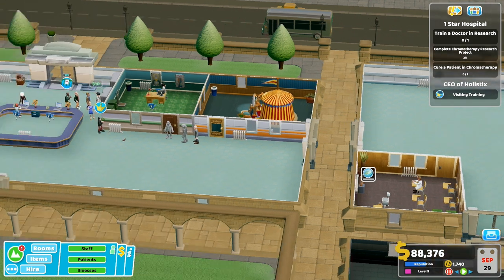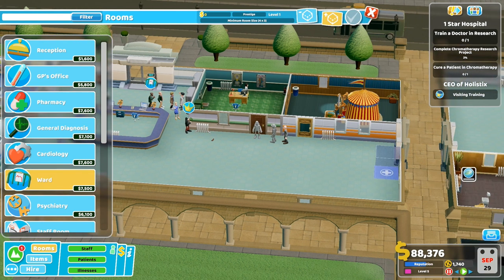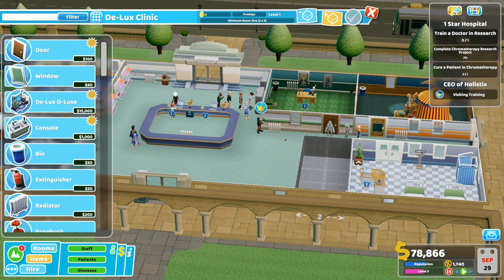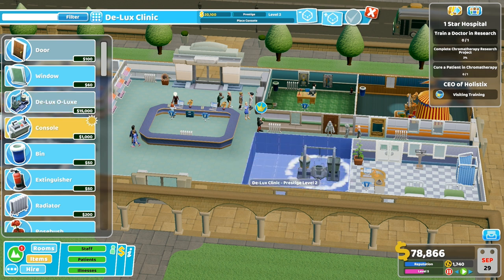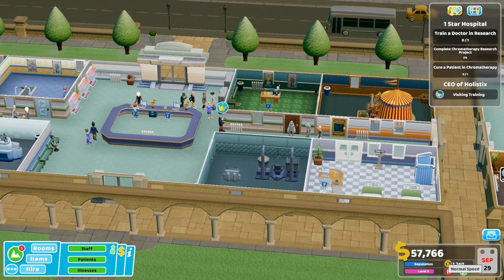I'm just about to build. Can we squeeze a ward in? Oh look, we can - it's a bit of a squash but that's okay. We'll probably just have one or two beds in there for now. Two beds - we can squeeze two beds in. This is definitely a temporary room. Let's put in a deluxe clinic here just so we've got it. I'm not even going to bother with the prestige - just going to leave it.